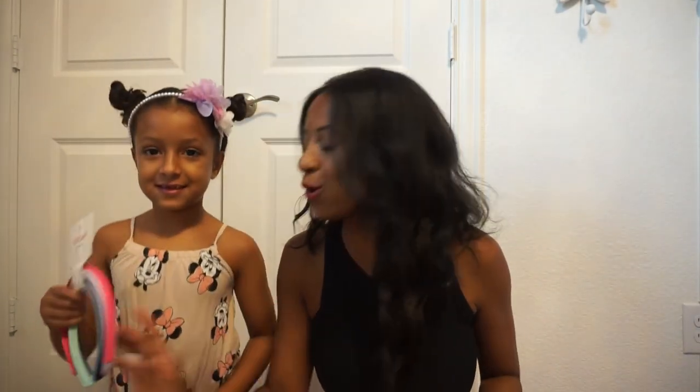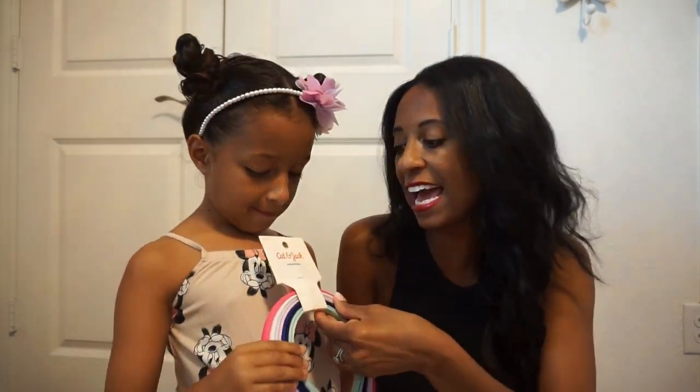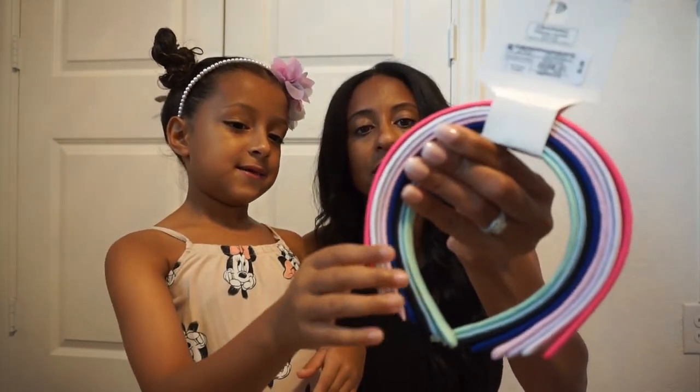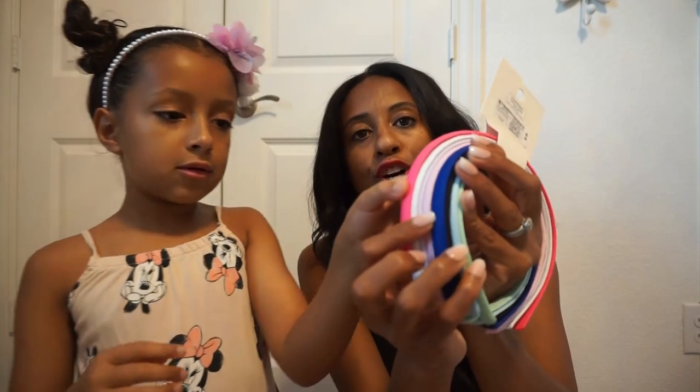To go along with those from Target, we picked up headbands. Can you give them a closer look to show the colors? These were only $5 and we got eight headbands in there — that's pretty good — all to match the colors that she has. She has the darker blue from last year.